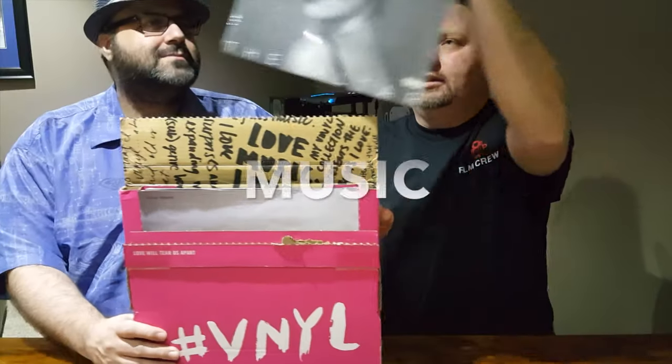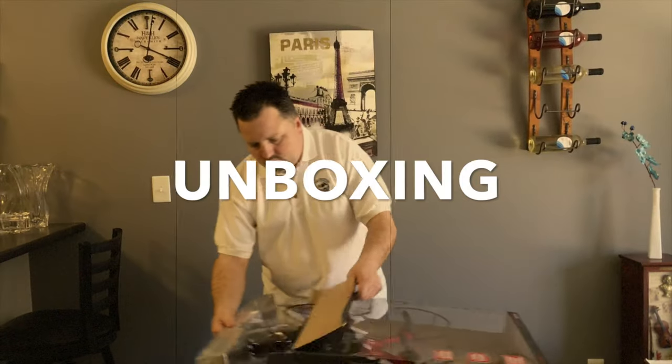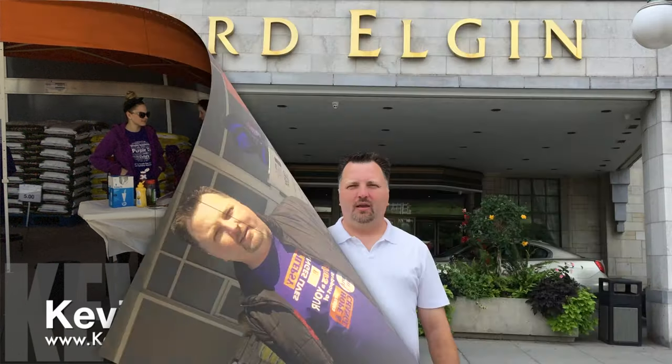If you're looking for a place to stay in the heart of our nation's capital, consider the Lord Elgin Hotel in Ottawa. Welcome back — I'm Kevin Kaye from KevinKaye.com and today we're taking a look at the Lord Elgin Hotel in the heart of our nation's capital, Ottawa.